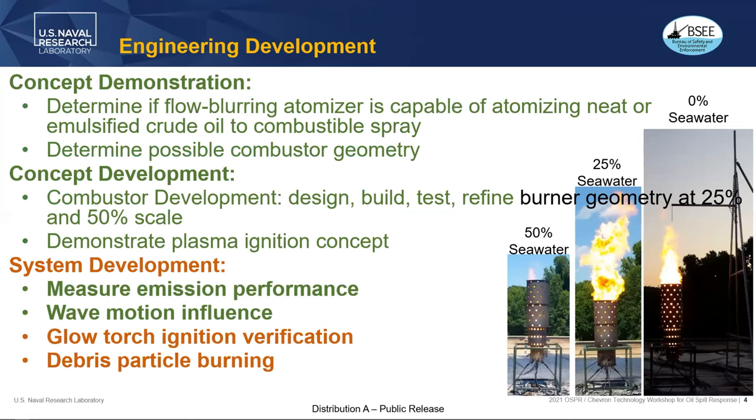Within the engineering development process, we've gone through concept demonstration and concept development — I can provide papers on that. Right now we're in the system development process, and what I want to talk about today is the measurement of emissions and the wave motion influence.